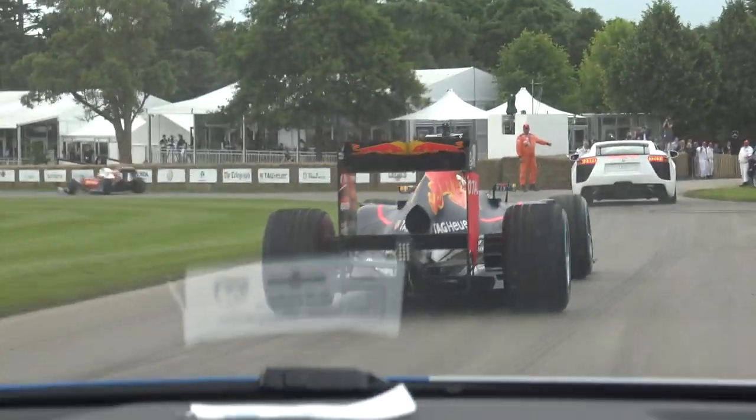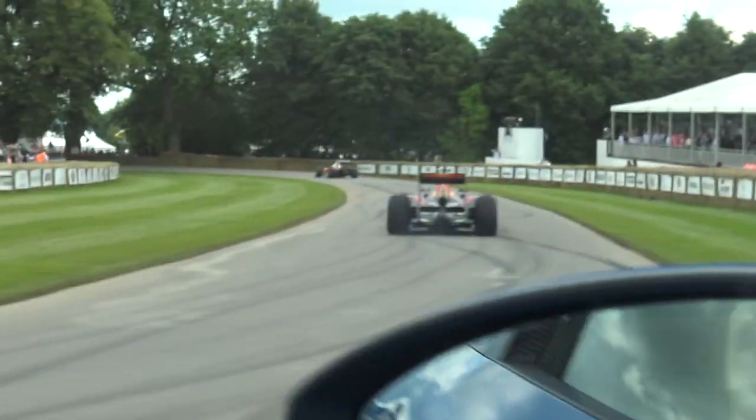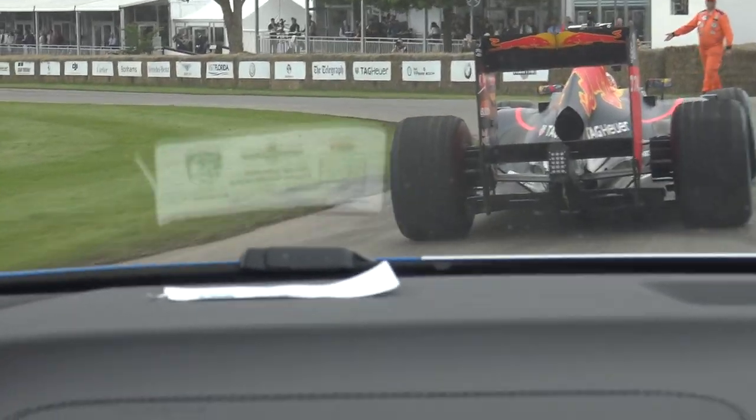Here we go — and you see, this is why Goodwood is ridiculous, because this has just pulled out in front of us. Let's catch these boys — this is unreal! Get them, get them — we're chasing an F1 car! This is the most insane thing ever. Unfortunately we can't follow it anymore — but what on earth was that?